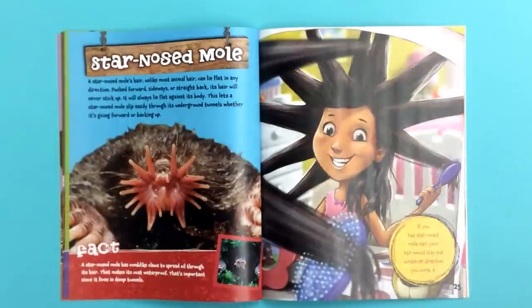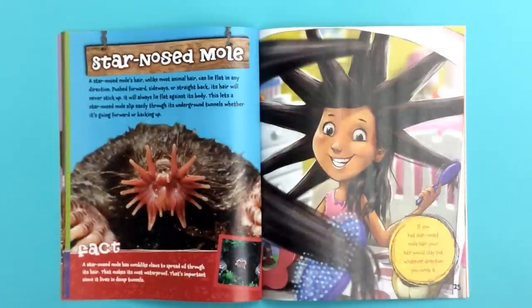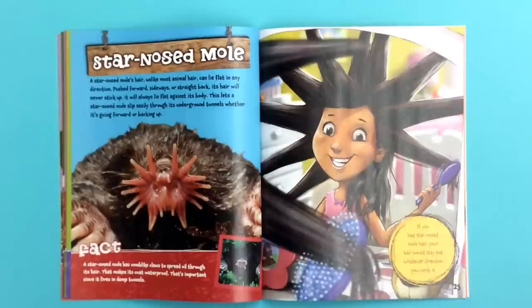Star-nosed mole. A star-nosed mole's hair, unlike most animal hair, can lie flat in any direction — pushed forward, sideways, or straight back. Its hair will never stick up; it will always lie flat against its body. This lets a star-nosed mole slip easily through its underground tunnels, whether it's going forward or backing up. If you had star-nosed mole hair, your hair would stay put whatever direction you comb it. Fact! A star-nosed mole has comb-like claws to spread oil through its hair, making its coat waterproof — that's important since it lives in damp tunnels.